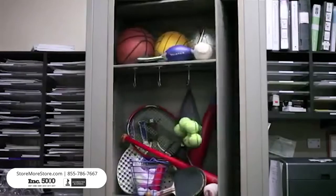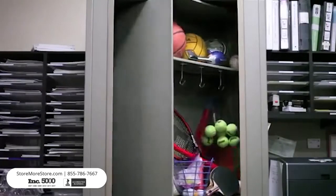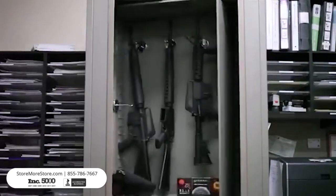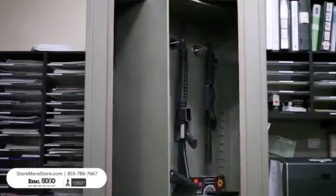Another reason to select the x2 unit is the amount of space it saves by being a double-depth cabinet as well as using the vertical height. For example, one 7-tier x2 unit stores the same amount of filing as three lateral file cabinets.